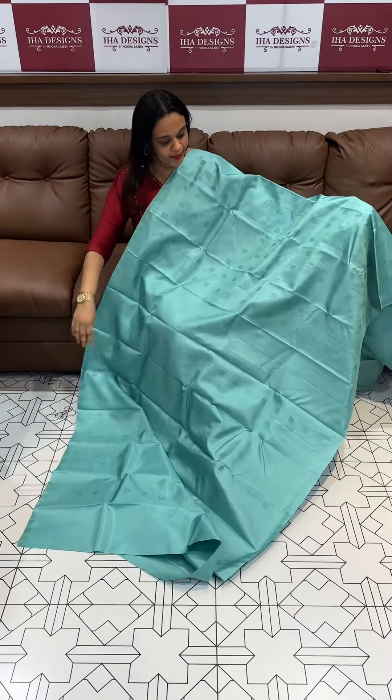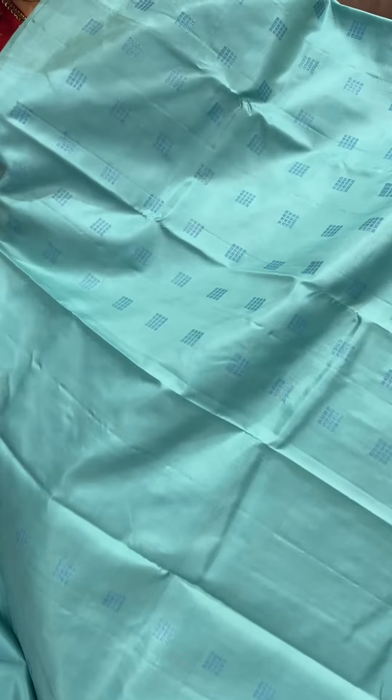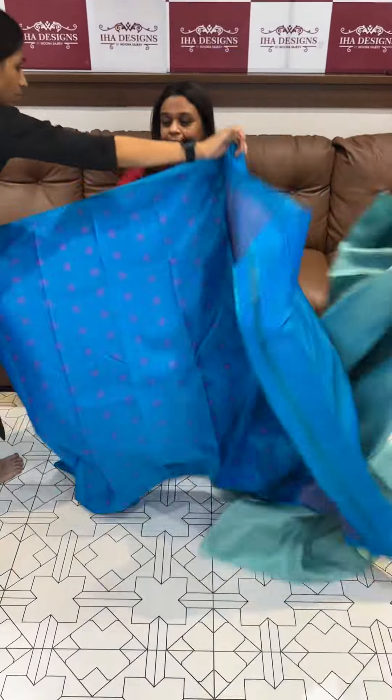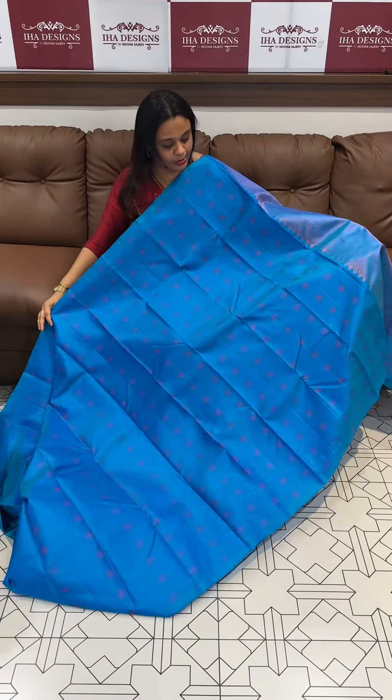The borderless saree features neem zari with very small blue color. The pastel green with a bluish color neem zari contrast. The bright copper sulphate blue with neem zari very small square pattern.